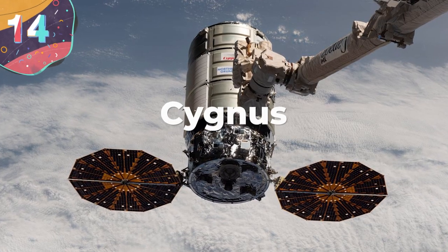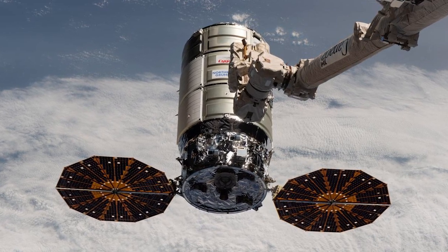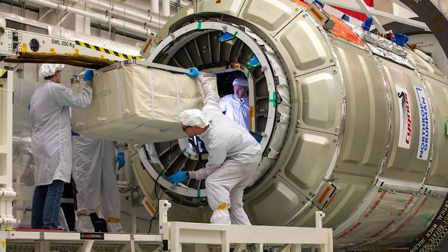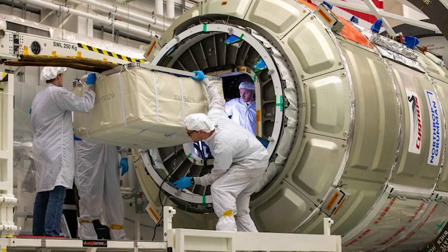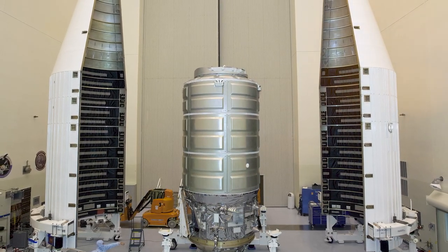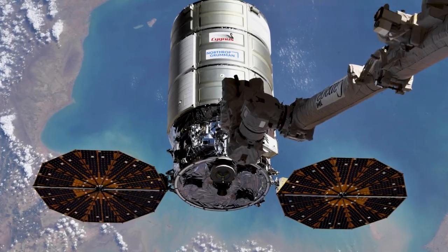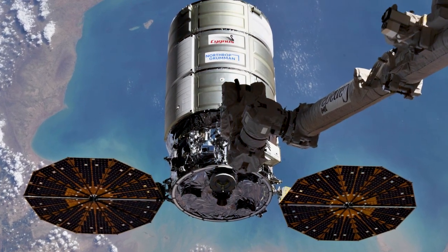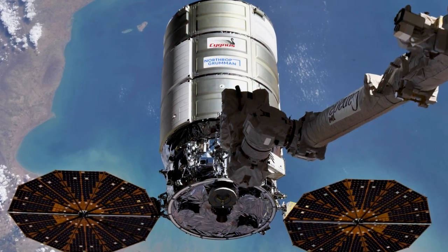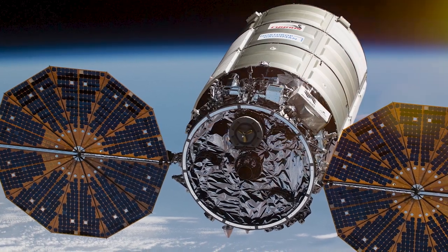#14: Cygnus. Developed by Northrop Grumman, Cygnus is an unmanned cargo spacecraft designed in the early 2000s as an affordable and practical way to take supplies to the ISS for NASA. Measuring 16.7 feet tall and about 10 feet in diameter, it's launched into space on either an Antares or an Atlas V rocket, and has a payload capacity of just over three tons. Each Cygnus spacecraft is made up of two basic modules — the pressurized cargo module and the service module — which keeps the operational elements separate from the cargo, making it far easier to service and maintain even when loaded prior to launch.